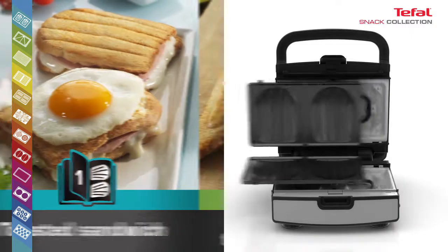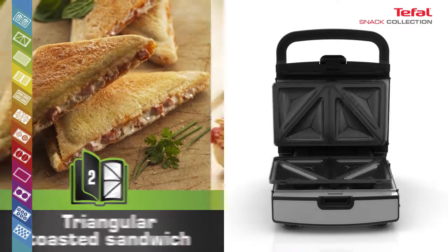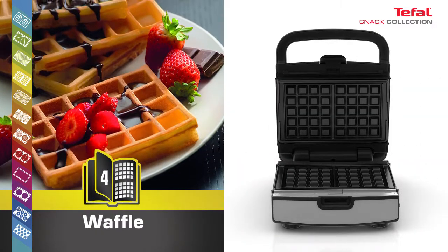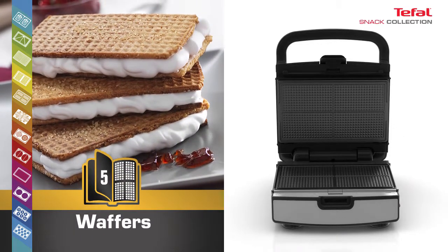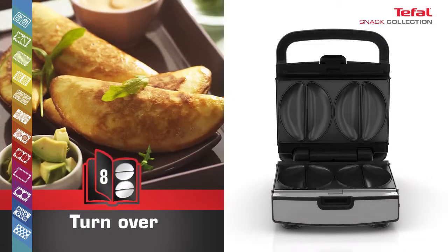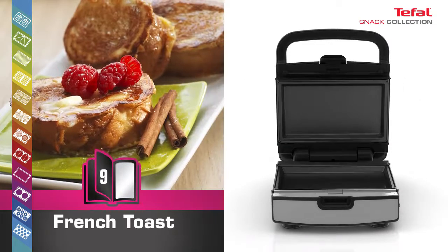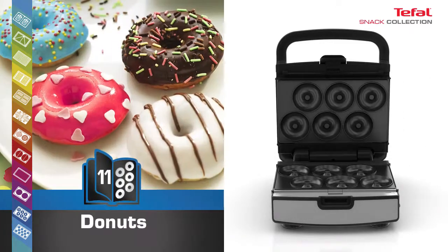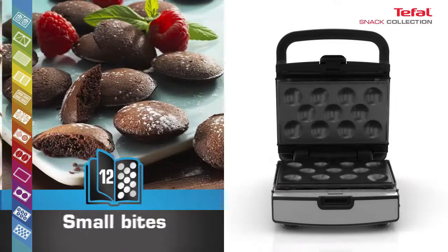Toasted sandwich, triangular toasted sandwich, panini grill, waffle, wafers, heart waffle, brisole, turnover, French toast, pancakes, doughnuts, small bites.